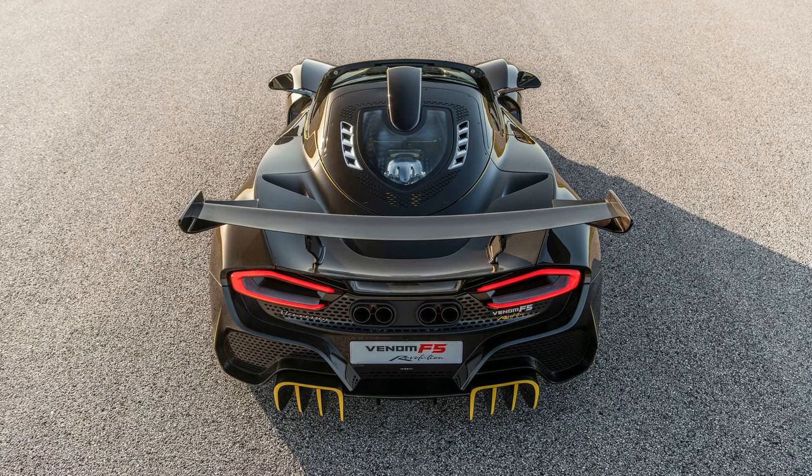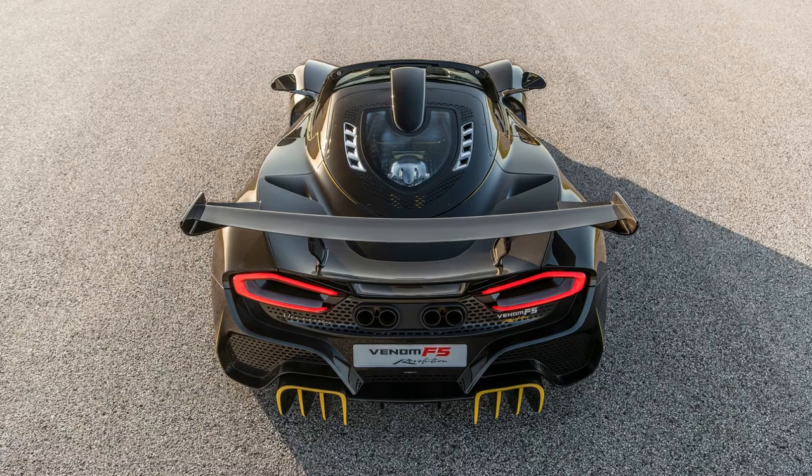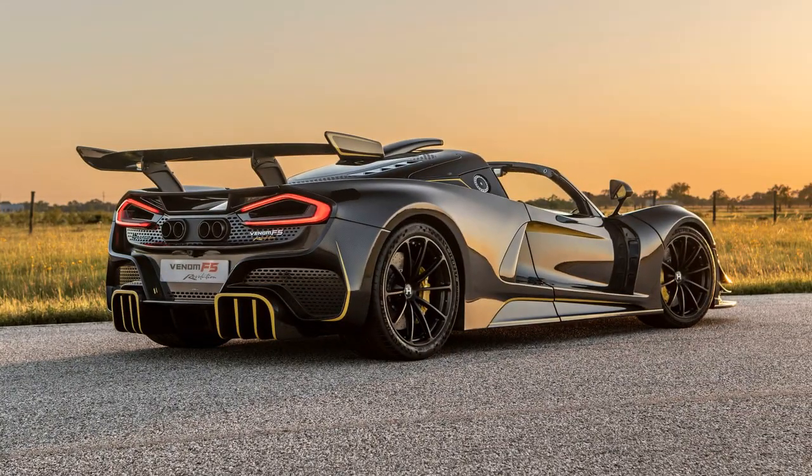While all four F5 variants share a common philosophy, each is tailored for specific objectives. The F5 Revolution Roadster aims to provide an intense open-air driving experience with a focus on circuit performance.